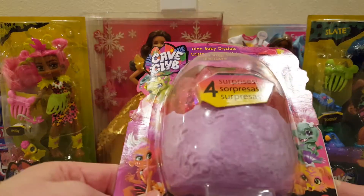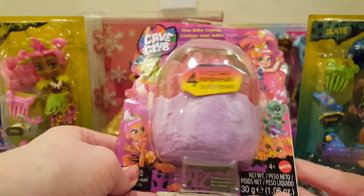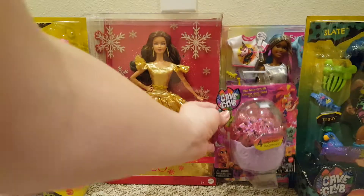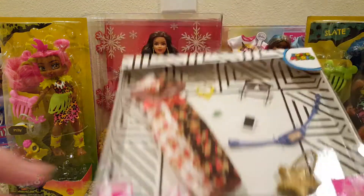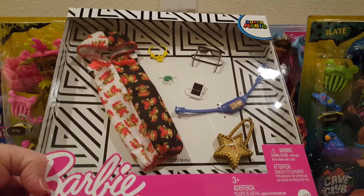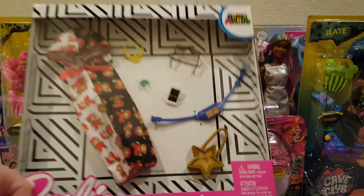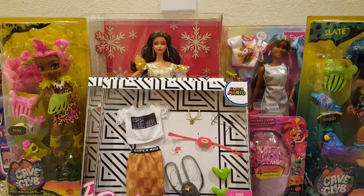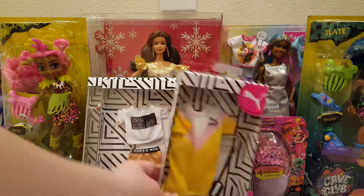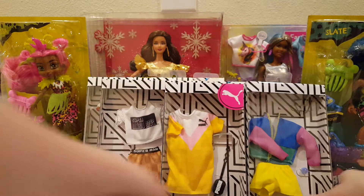Speaking of Cave Club, they had these little baby dino crystals on clearance for $2.00, so I thought it would be fun to see what I get out of there. And then they had some Barbie fashions that had been on clearance for $7.00 — I wasn't interested — but I scanned them today: $1.00 for one Mario fashion, $1.00 for another Mario fashion, $1.00 for a Puma fashion, and $1.00 for another fashion. So that was awesome.